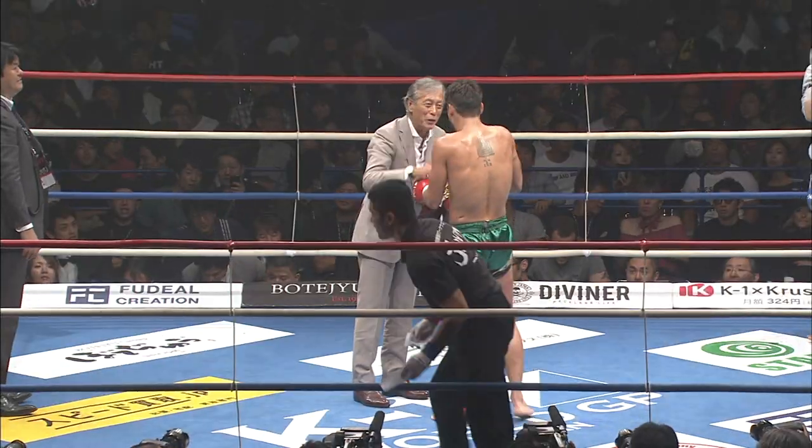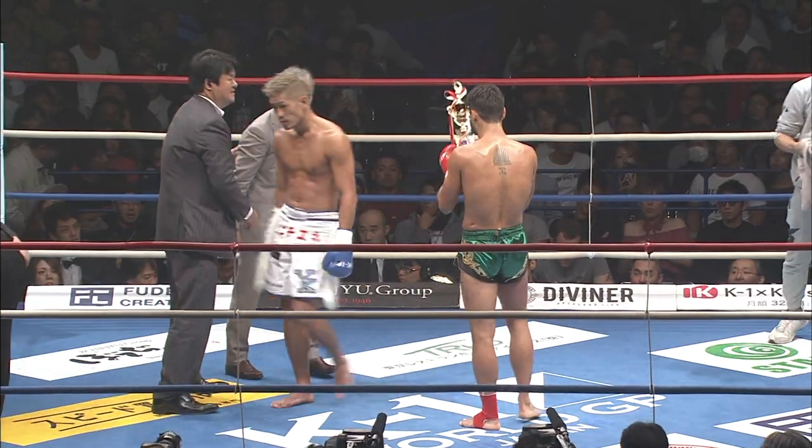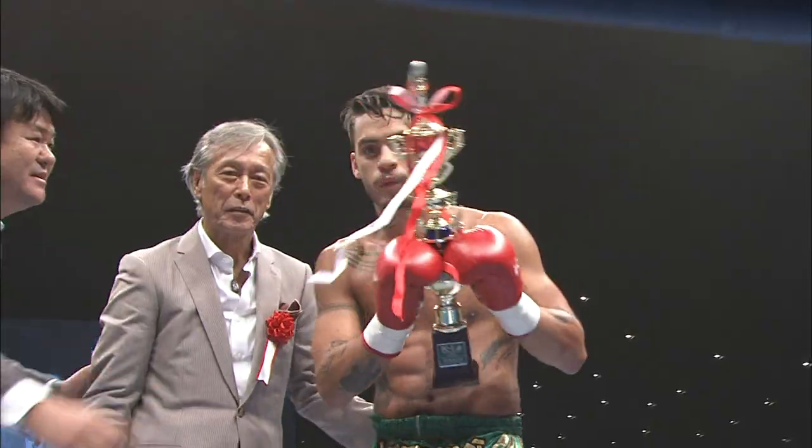Just for the health of the fighter, you know, you gotta call that one. That was a great performance for Daubeck again.